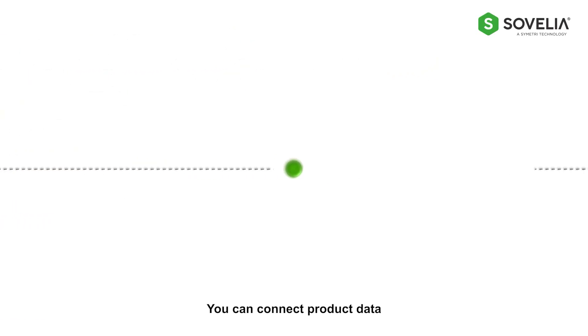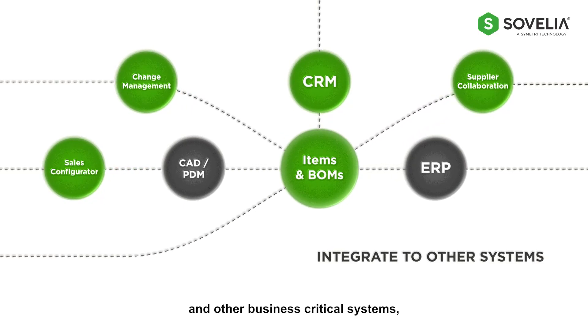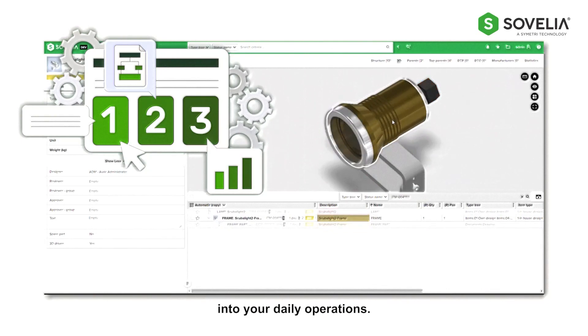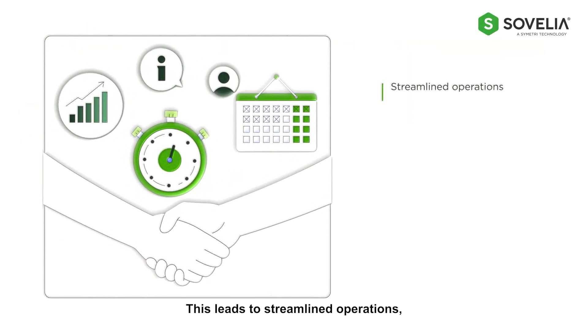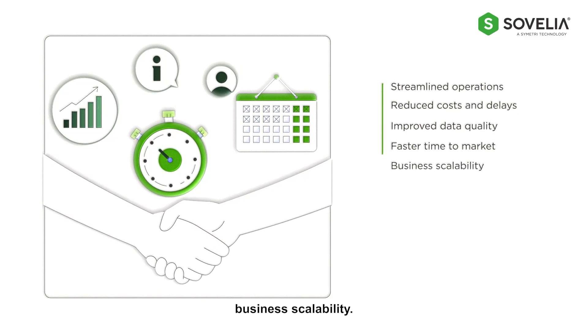You can connect product data seamlessly to ERP, CRM, and other business-critical systems, bringing automation and decreasing repetitive and manual work into your daily operations. This leads to streamlined operations, reduced costs and delays, improved data quality, faster time-to-market, and business scalability.